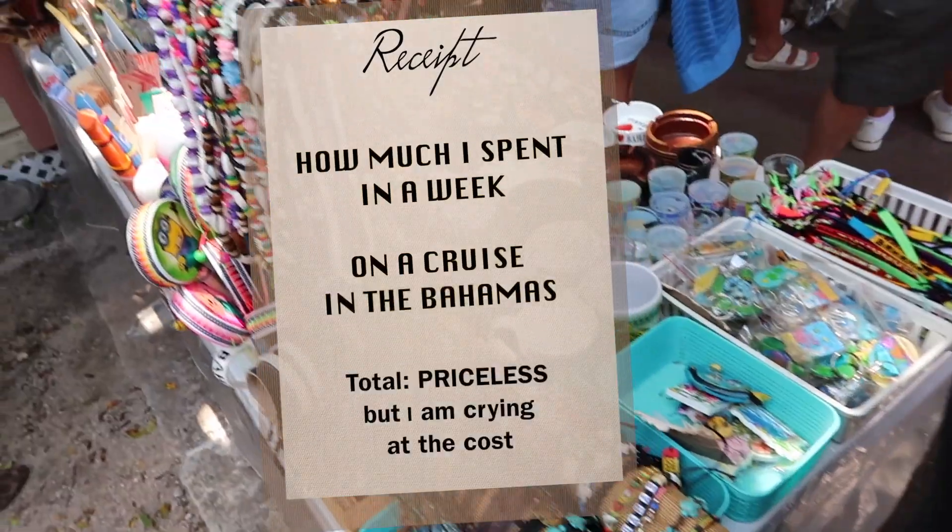We'll start with the flights, which we booked first. We don't like connecting flights, so we wanted a round trip, which we found on American Airlines for around $604 each — a grand total of about $1,208 — flying from Kansas City into Miami, Florida.